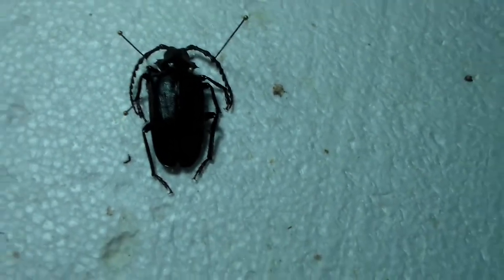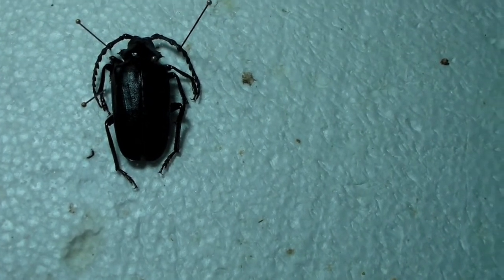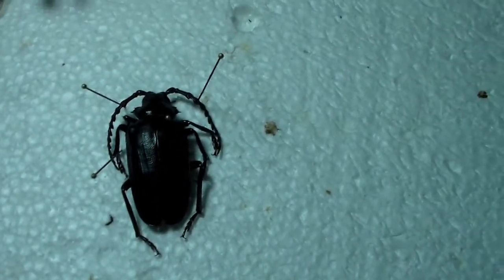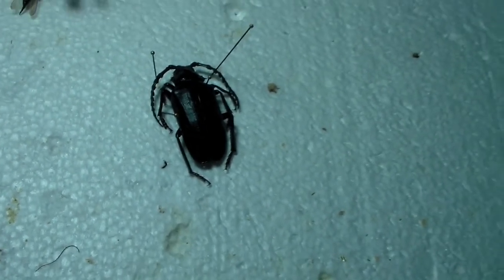But yeah, just wanted to make this quick video and show you my newest awesome specimen that someone gave me. See you guys on the next episode.